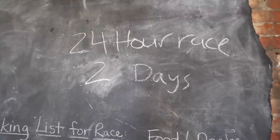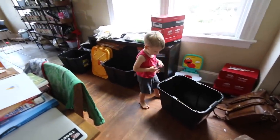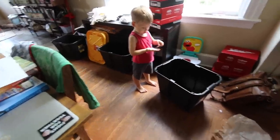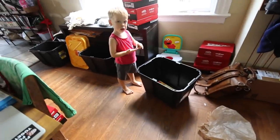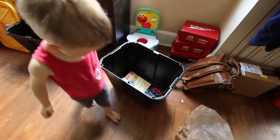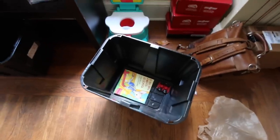Two days until the 24-hour race. Things feel a little hectic around here, trying to get things packed up. I brought up some bins because we have such a large trunk space. We've found bins are the easiest way to carry and pack stuff.